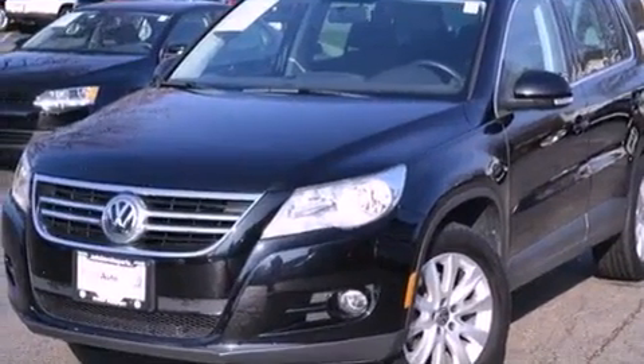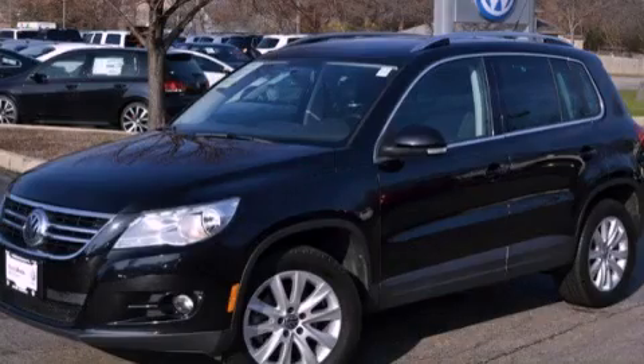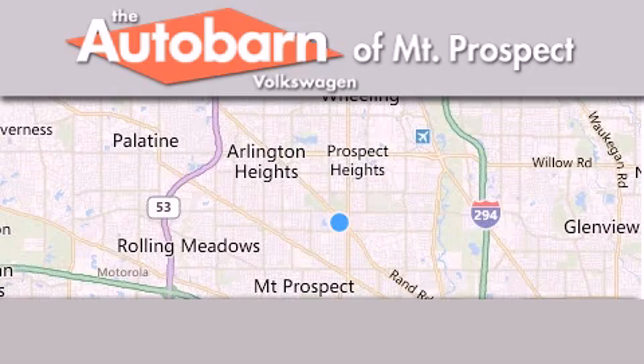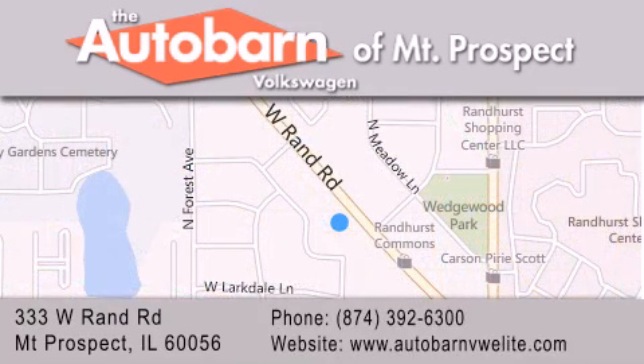Contact us today and schedule your opportunity to see this vehicle in person. Thank you for considering Autobahn Volkswagen of Mount Prospect for your next new or pre-owned vehicle. We are conveniently located at 333 West Rand Road in Mount Prospect. We look forward to serving you. Thank you.